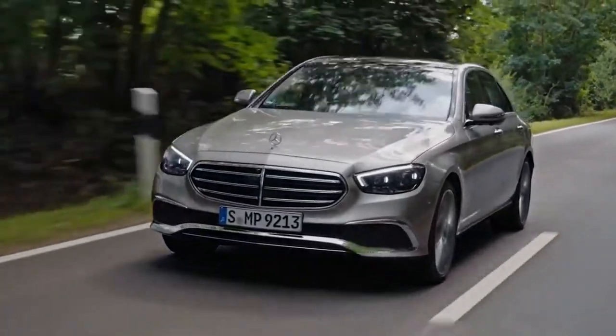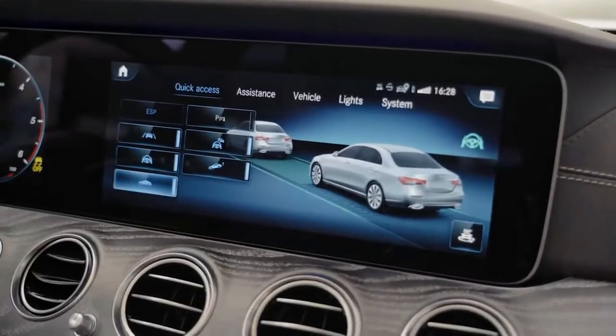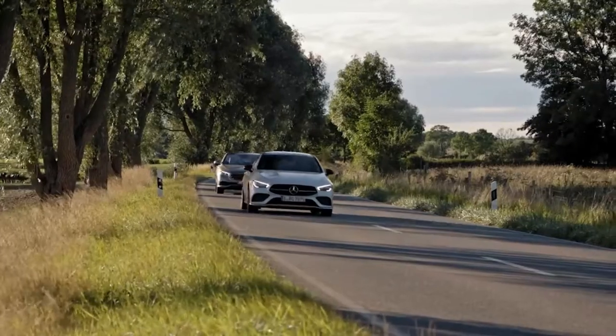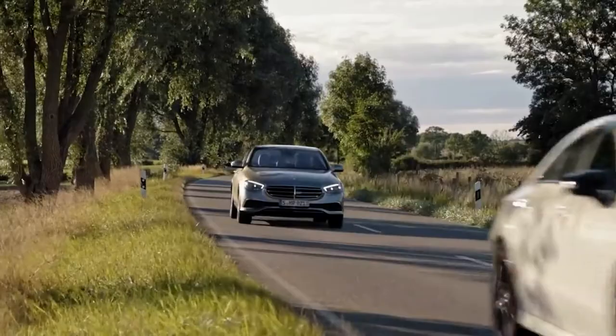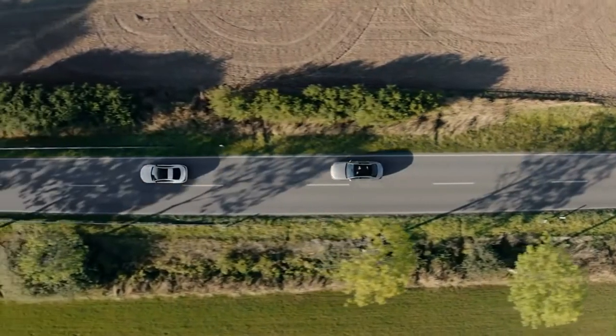Let's talk about safety and security. The E-Class comes with the next generation of amazing assistance systems that have come down from higher classes. They ensure that the E-Class has one of the highest standards of active safety in its segment.